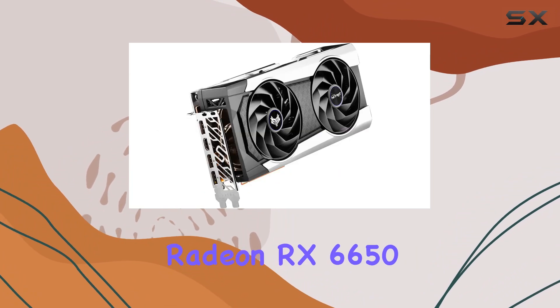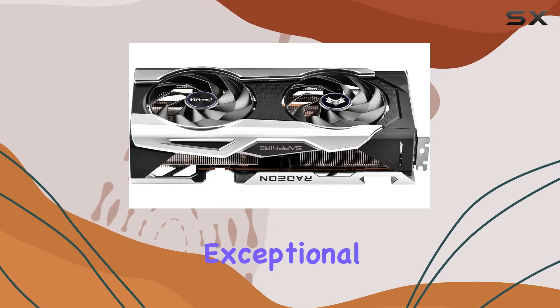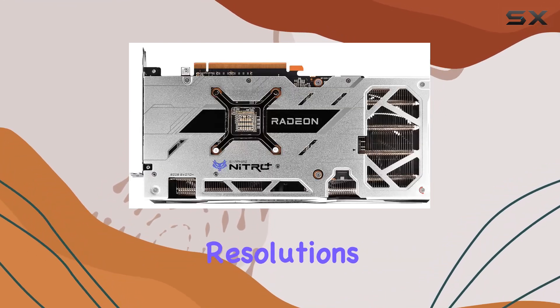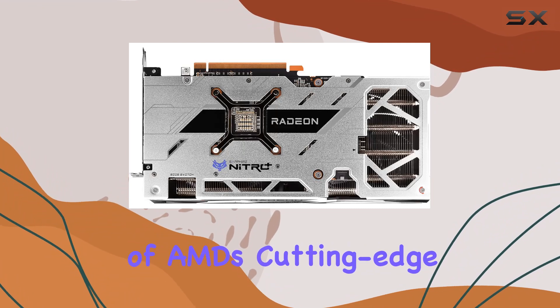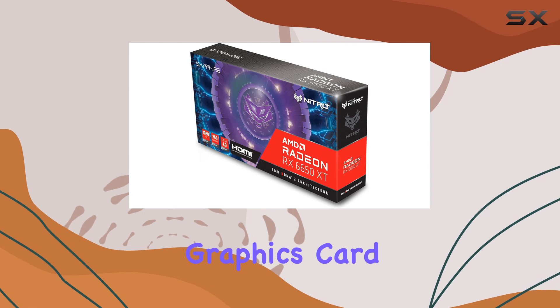Performance-wise, the Sapphire Nitro+ AMD Radeon RX 6650 XT doesn't disappoint. It delivers exceptional frame rates and fluid gameplay even at high settings and resolutions. The combination of AMD's cutting-edge technology and Sapphire's meticulous engineering results in a graphics card that excels in both raw power and reliability.